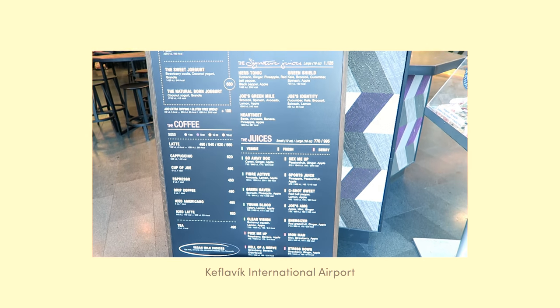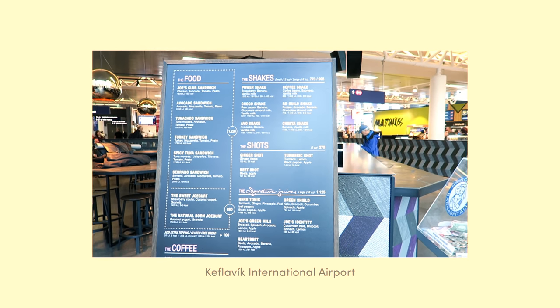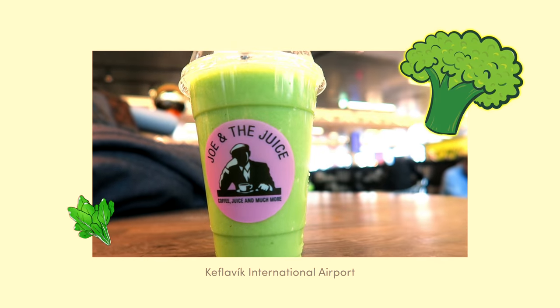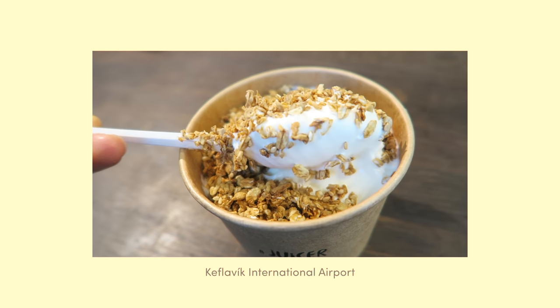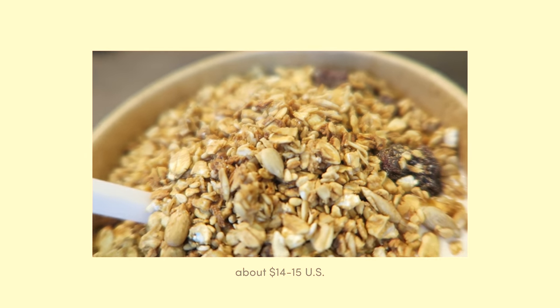I'm good for now. Earlier I got breakfast at Keflavik airport: green juice made of broccoli, spinach, avocado, lemon, and apple — and coconut yogurt with granola. Altogether it was about 1800 Icelandic Kronas.